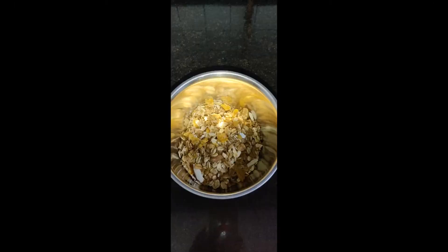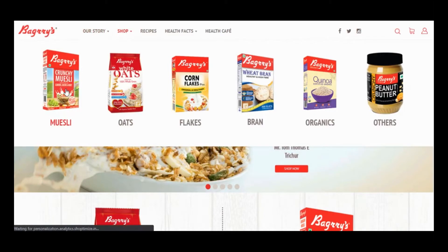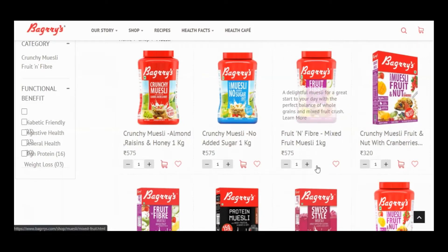This is how it looks from the top, and in the bowl it looks like this. I've been using Baggy cornflakes for more than a year and I really love their mixed fruit muesli, but to try the other flavors I have bought this one.